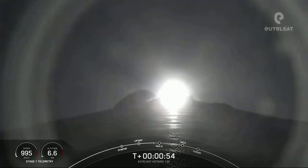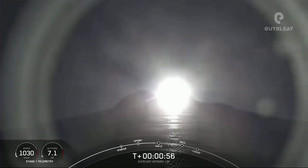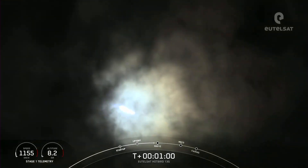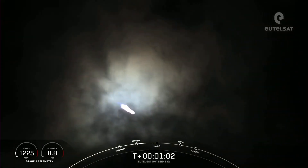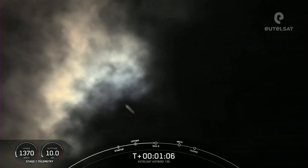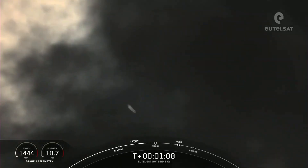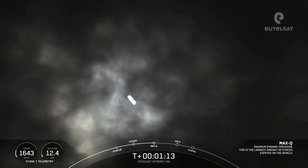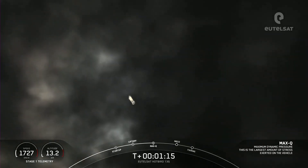Now during ascent, the M1D engines will actually swivel and help steer Falcon 9, and this is known as gimbal. The rocket autonomously tilts the engines just a few degrees, and this gimballing allows the vehicle to perform a gravity turn — going vertical but also going horizontal, as you can see on your screen.